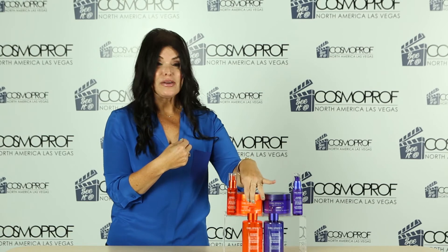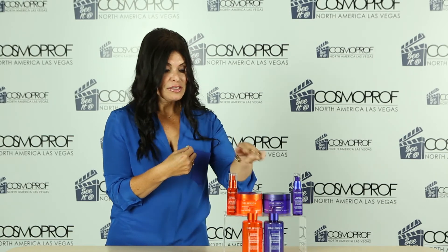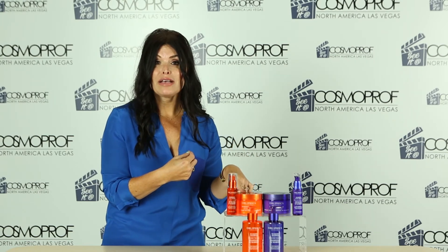The Seaberry shampoo retails for $24. The Seaberry hair serum and the Seaberry mask retail for $38 each, and you can purchase the products on OblifikaProfessional.com's website.